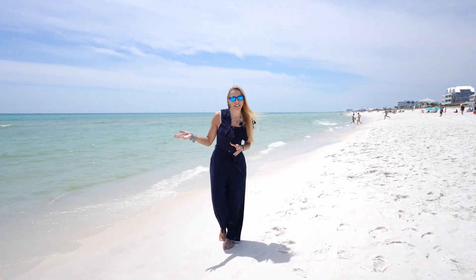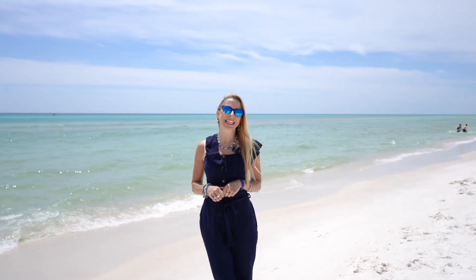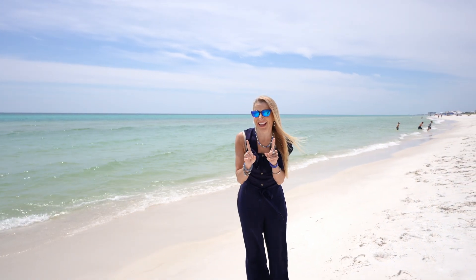Hey there, I'm Heather, and this is The Beach Show, your only internet TV show all about real estate on Panama City Beach and beyond. We've got a beautiful waterfront home for you today. Let's check it out.